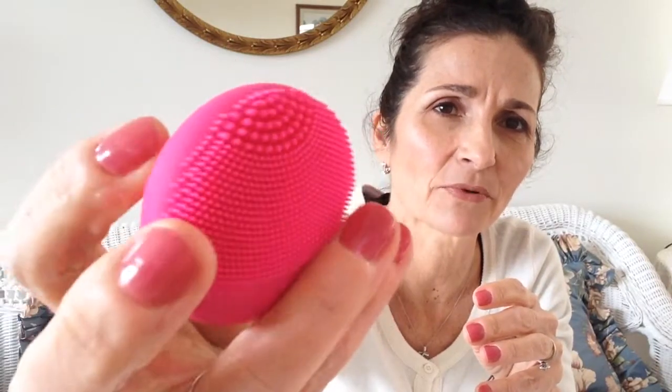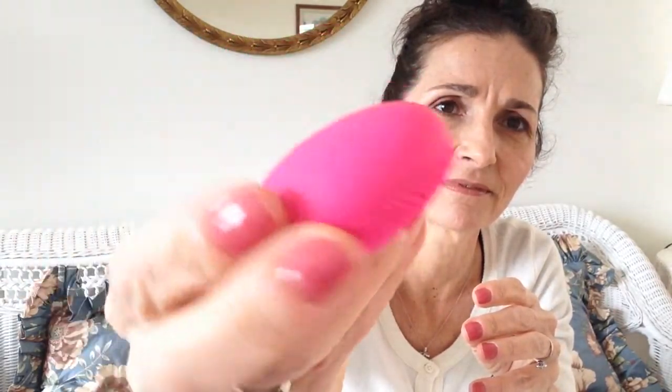I had a sample of a similar brush that came in a subscription box one day. I thought I'd try it to see if it really works, because I had it but never used it before. It's really soft and has a kind of vibration. But because it's a sample, it doesn't have a long battery life — you can't recharge it when it dies.